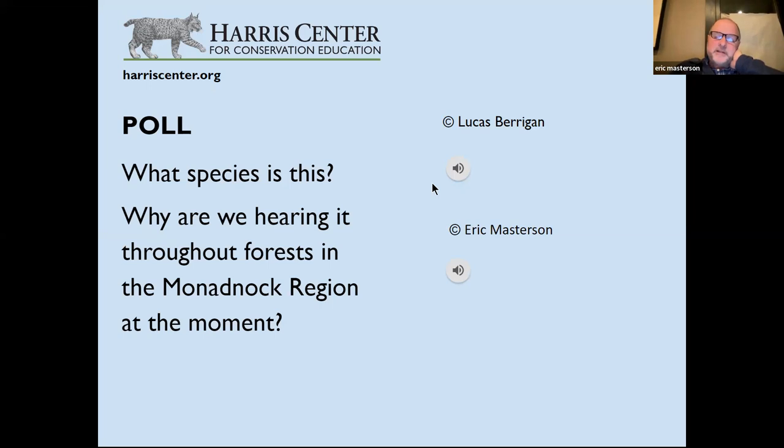Crossbills use their crossed, overlapping mandibles like tweezers to extract seeds from pine cones — they're a well-named bird. Fascinatingly, they've been singing since November, which indicates breeding. Red crossbills are one of the only birds that can breed in any month of the year — all 12 months — because their food resource can be available year-round. The super-abundance of white pine cones can persist through all 12 months, so they're actually breeding now in the Monadnock region.